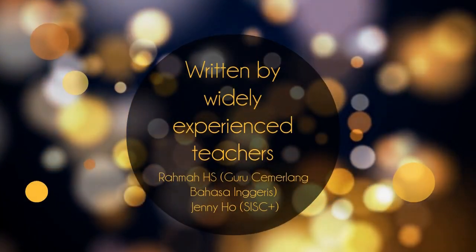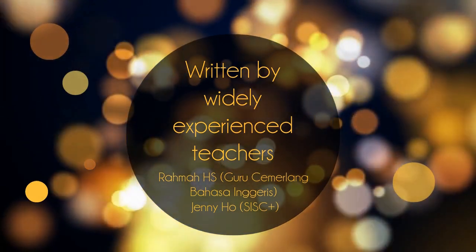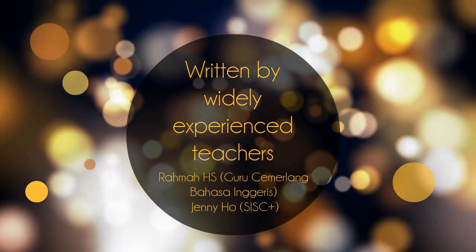And of course, lastly, this book is written by widely experienced teachers based on their tried and tested lessons.